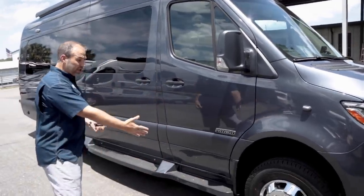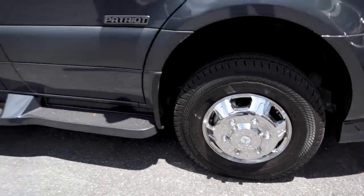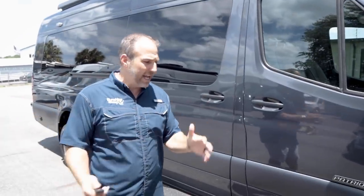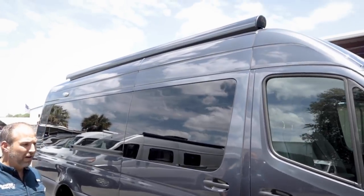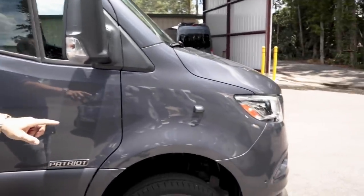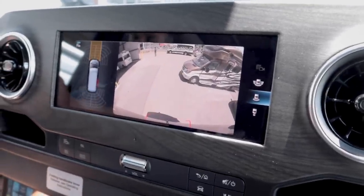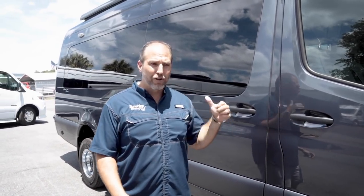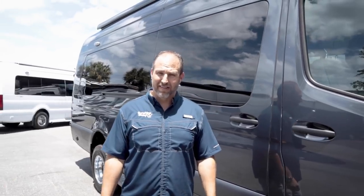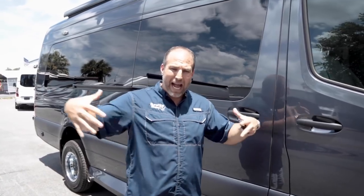Starting from the outside: you've got nice Mercedes chrome wheels — that's a standard factory feature that goes above and beyond everybody else. This one has a power awning and side view cameras. It has a four-camera security system — a camera in the front, two side cameras, and a rear camera — so you can see those 24/7 while driving. There's a monitor in the back, a monitor in the front, and the Mercedes bird's-eye surround view.